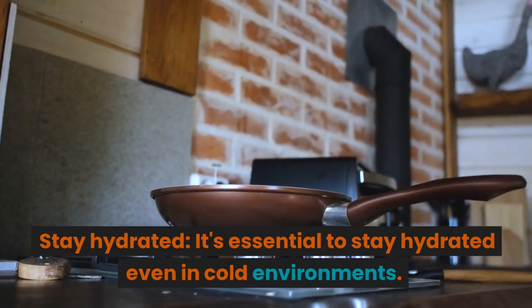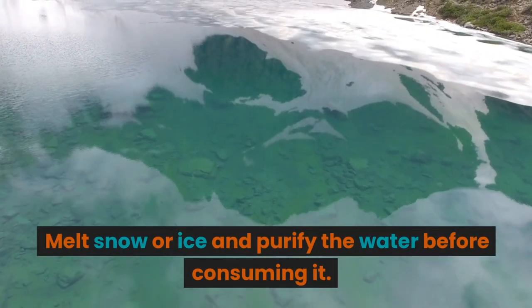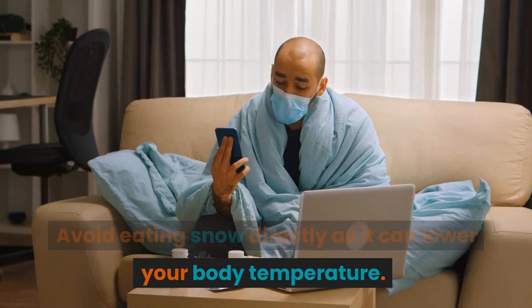Stay hydrated. It's essential to stay hydrated even in cold environments. Melt snow or ice and purify the water before consuming it. Avoid eating snow directly, as it can lower your body temperature.